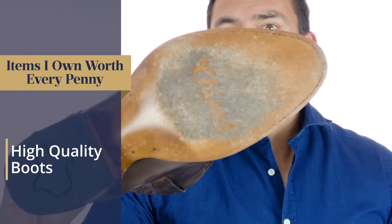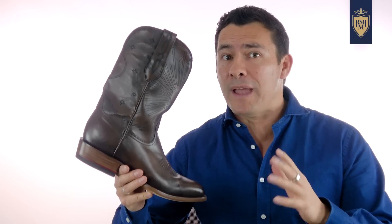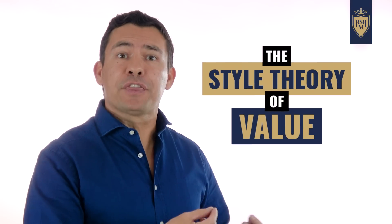These cowboy boots from Chisos, on the other hand, I'm going to put them on the list because not only are they high quality and do they look good — they're relatively expensive — but I love them and I wear them every time I go down to Texas and sometimes around the office. And these boots from Thursday are probably an even better fit for this list. Seriously, I've probably worn these over 200 times. And guys, that's how you should measure value. I call this the style theory of value.